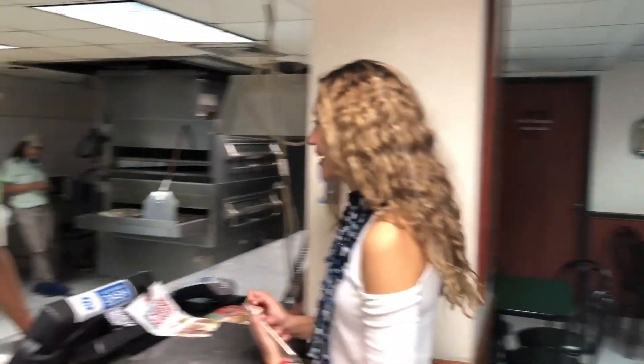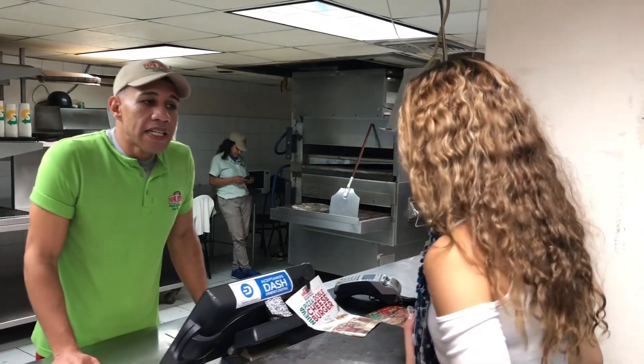So let's order and buy with Dash. How are you going to buy a pizza? I'm going to buy a family pizza.